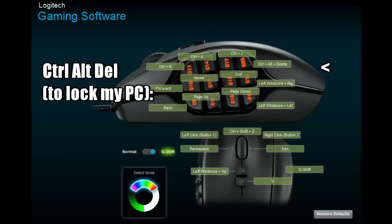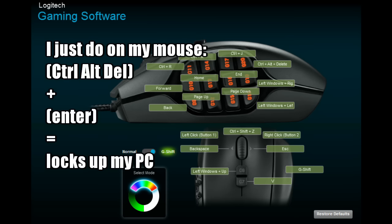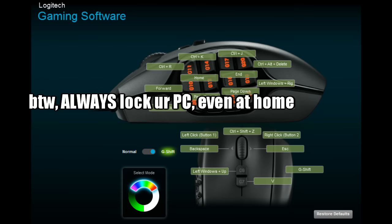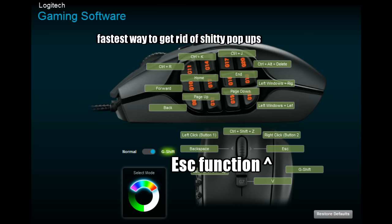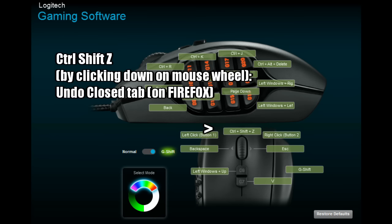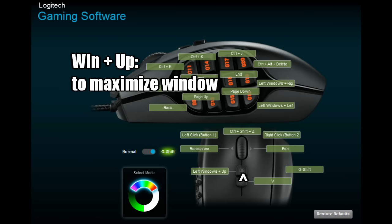I use the Windows Snap function regularly — that's what Windows+Left and Windows+Right are for. And for Ctrl+Alt+Delete: at the end of the day I'm too tired to press Windows+L, so I do Ctrl+Alt+Delete then Enter, all on the mouse. Always lock your computer — even at home — it's the condom of safe computer usage. For G-shift on the mouse wheel, I put Backspace on the left tilt and Escape on the right tilt, useful for dismissing pop-up messages. Ctrl+Shift+Z undoes the most recently closed tab in Firefox.